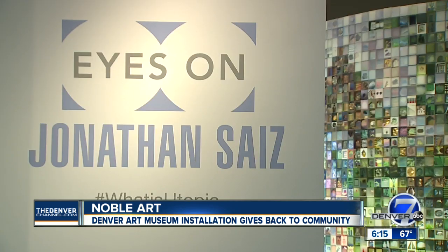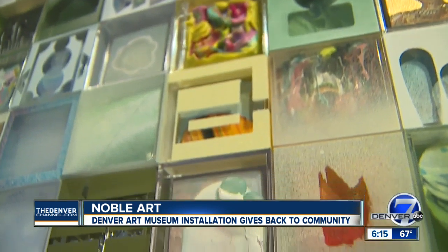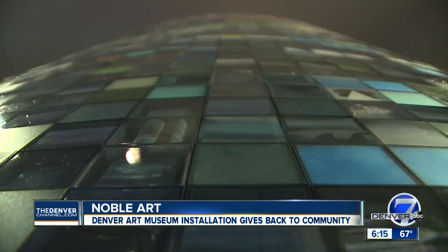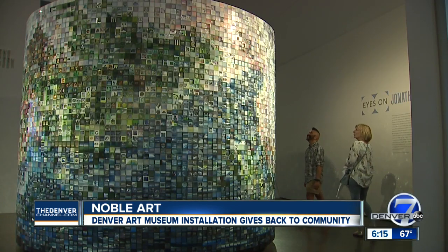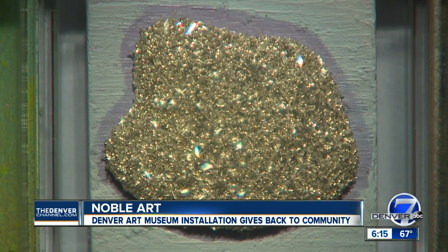Once this piece's run comes to an end in November, even more stories will come from it. All 10,000 pieces will be deconstructed from the column, individually wrapped in brown paper, and then given away as free gifts to 10,000 different people — a way of distributing this wealth of art without requiring any wealth at all.